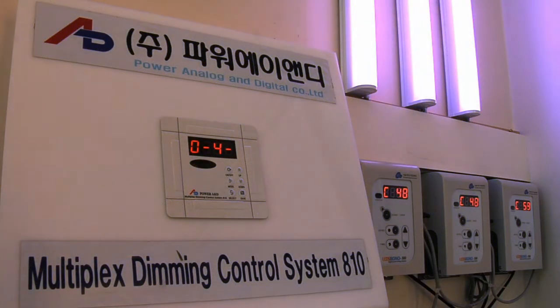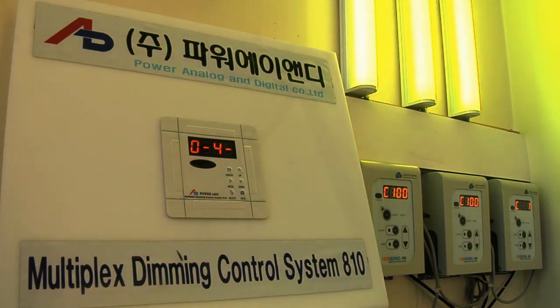Smart Dimmer, Smart Life. Power Analog & Digital Company Limited.